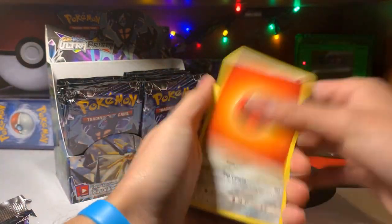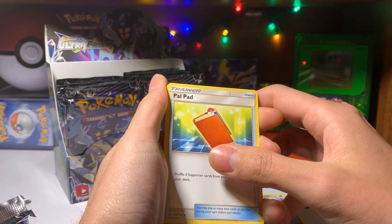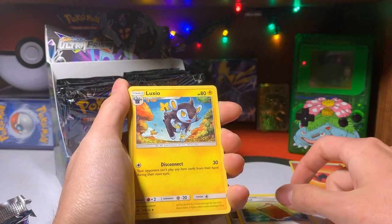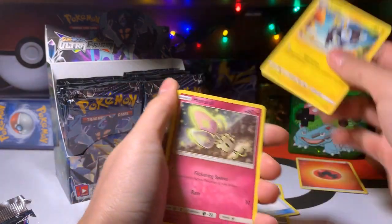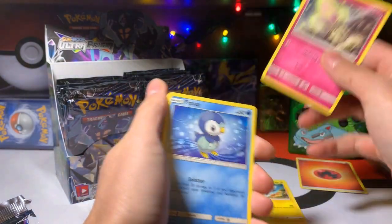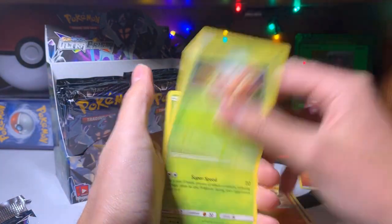And here's the energy. So we got a Magneton, a Pal Pad — Pal Pad! A Hifflop, and an Exeggcute.